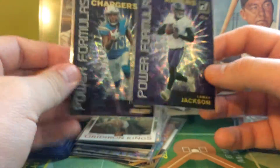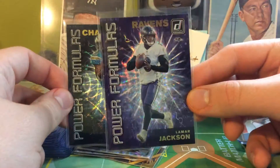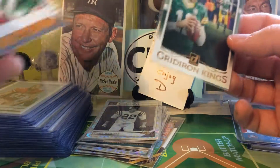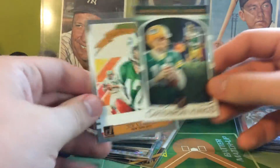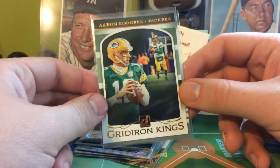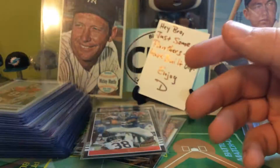These are my favorite inserts in the entire box — it sucks you only get two. They're the Power Formulas inserts, and I got Lamar and Keenan Allen. Got four total Gridiron Kings — two rookies, one all-time Gridiron Kings, and a regular Gridiron Kings of Aaron Rodgers. Got two Legend Series, and they're both Vikings — Paul Krause and Randy Moss. I like those inserts as well.